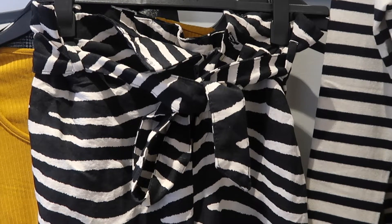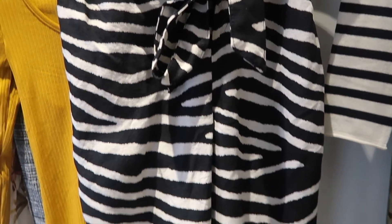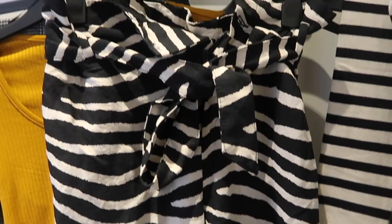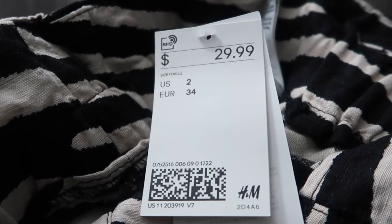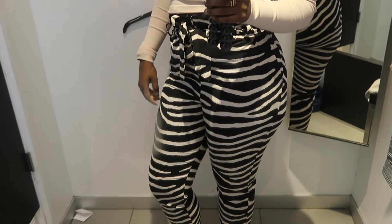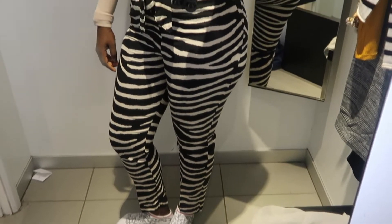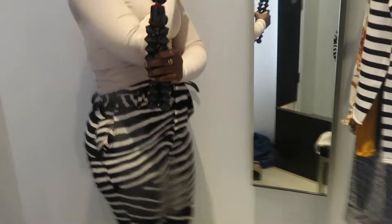The striped pants got me really excited. I loved how they felt, but it was a little bit out of my comfort zone. And when I tried them on, they hugged my body really well, they showed my figure off, and I was excited to get them after.